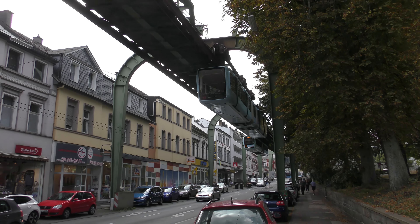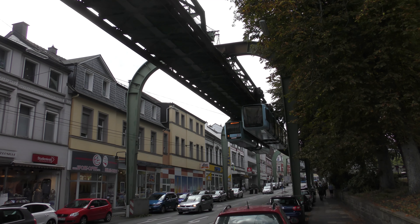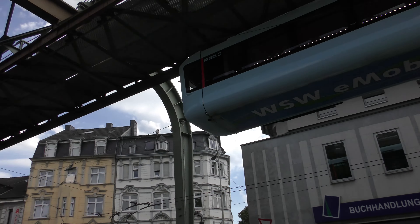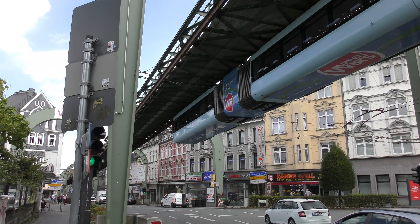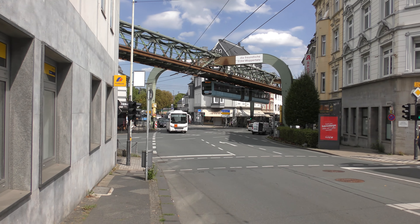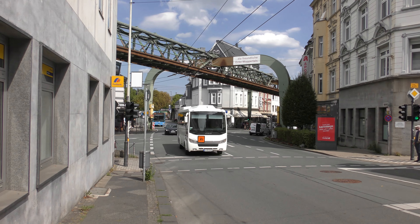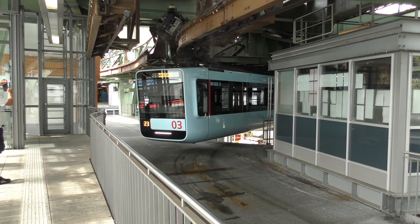This suspended monorail was opened in 1901 and was the first monorail in the world. It runs right through the city of Wuppertal and is a very important part of the public transport network here. The line is 13 kilometers long and it transports 25 million people a year. Let's get on the train.